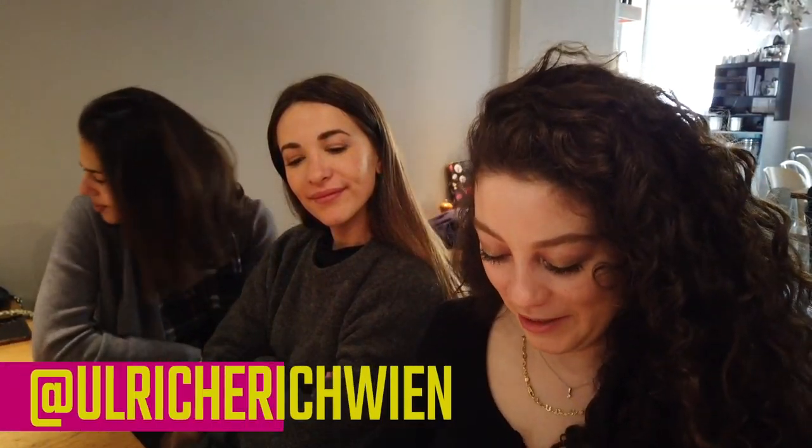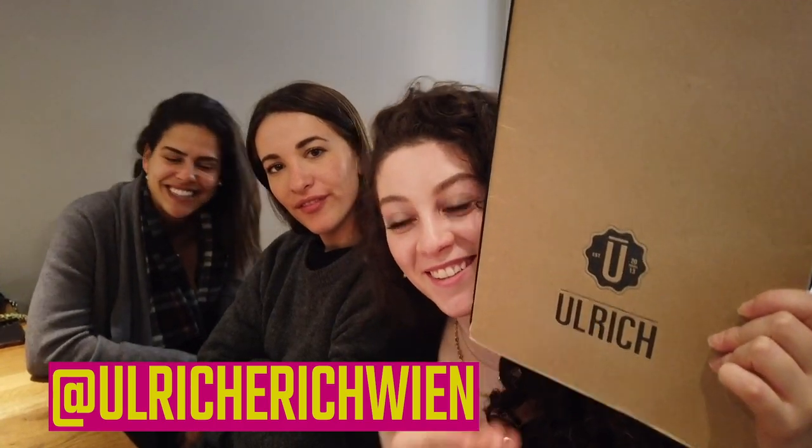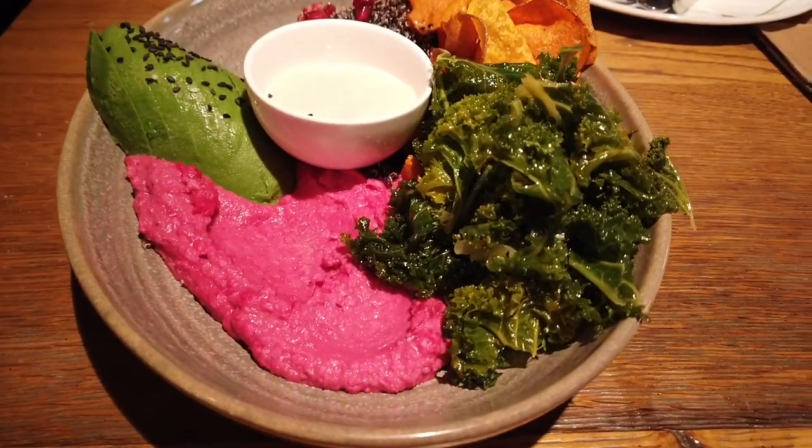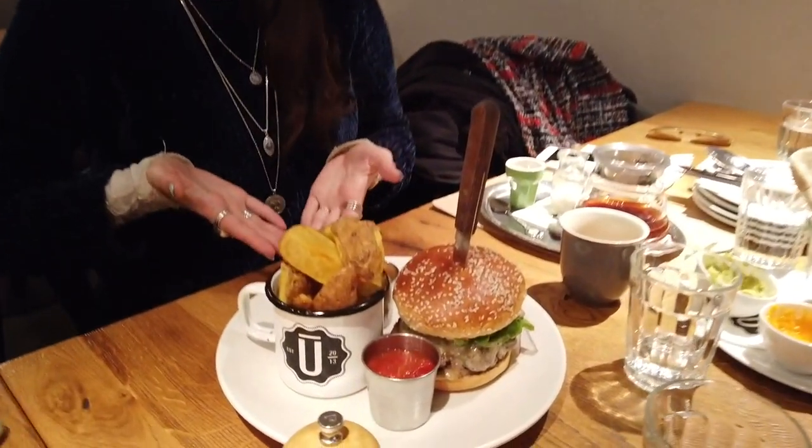We are currently at Ulrich's — it is a really cool restaurant near the museum quarter. It's a really cute cafe with very reasonable prices and awesome food. I have been here three years in a row; pretty much every single time I come to Vienna I come to this restaurant. They've got really good coffee — they've even got decaf coffee with oat milk for me, which is amazing, and it was like four euro, which isn't so bad in comparison with some of the other places.